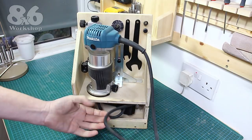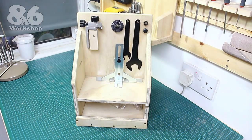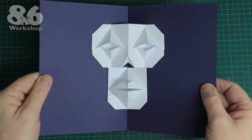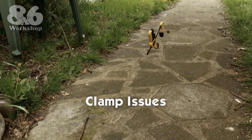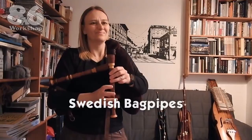Coming up: improvements to workshop efficiency, the stickers have landed, the skull card giveaway results, how Stanley came to life, and the bagpipe build is about to start.